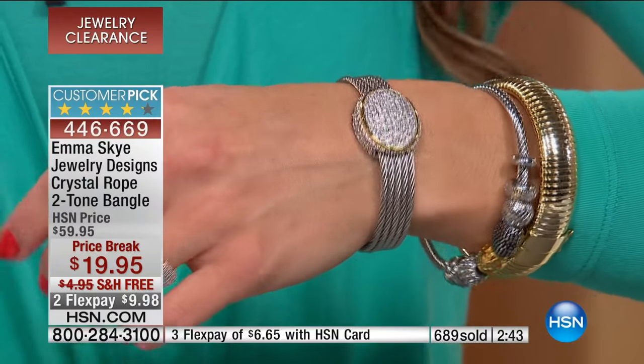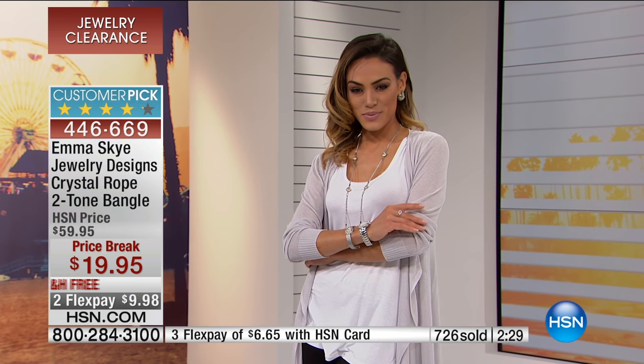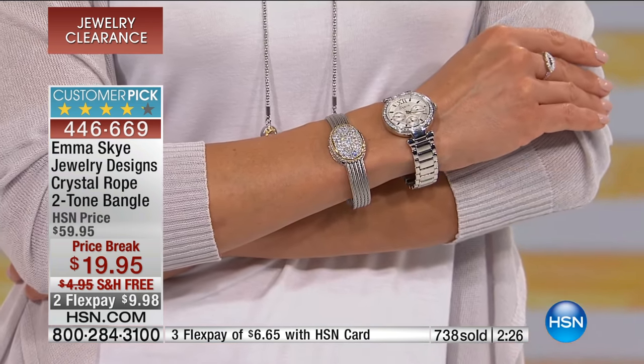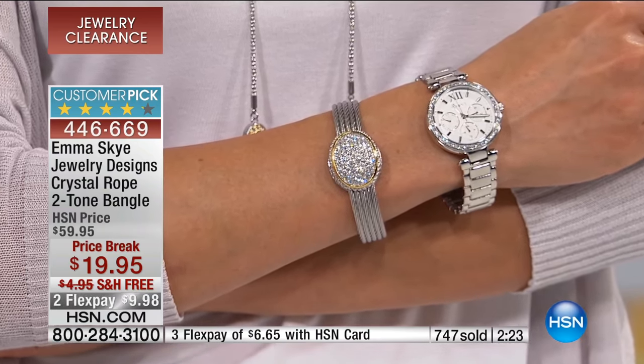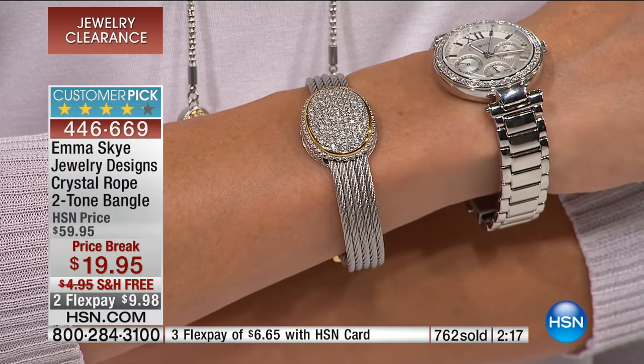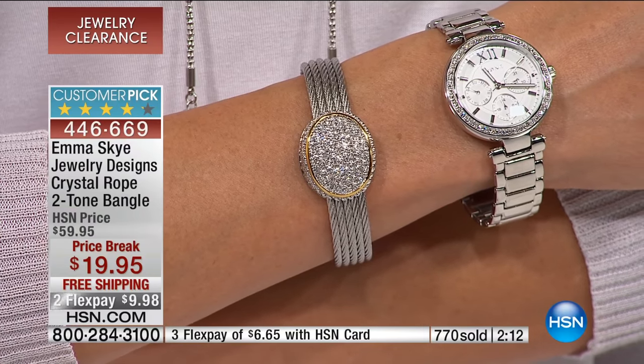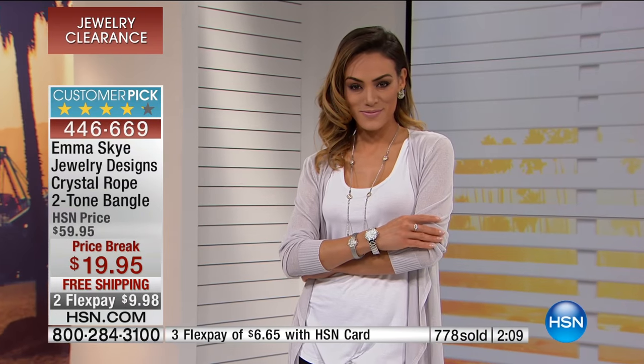It is busy here on clearance day at HSN — you know how it is in any department store on a clearance day. More than 700 of you have just grabbed this beautiful bracelet and we're down to final quantity. If you'd like to get this home, please be patient, use express ordering, or use hsn.com. We hope you've downloaded the free HSN app on your phone or tablet — that's the easiest way. Just click on this, put it in your cart, check out, and it's absolutely yours.